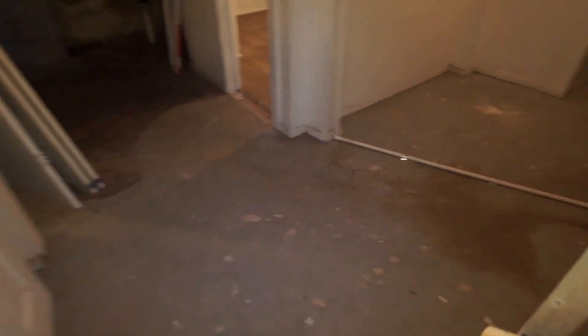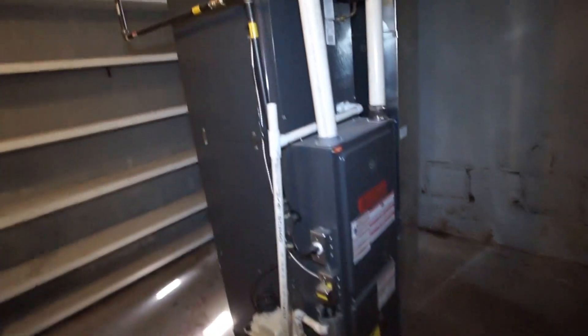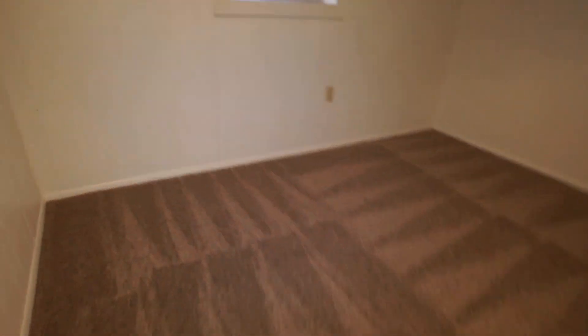We'll move down into the basement now — a couple of things to note. One of those things would be a new high efficiency furnace and a new central air system, as well as new frieze carpet down here in the basement.